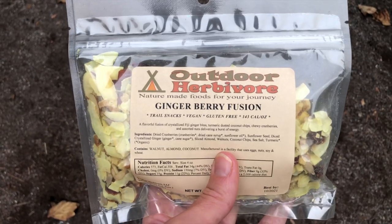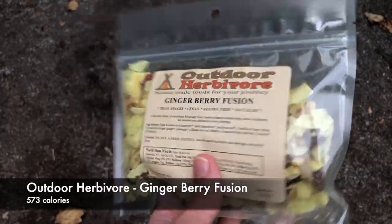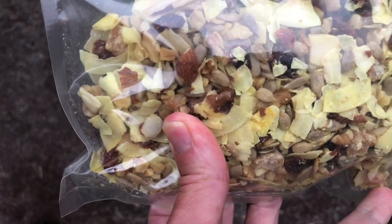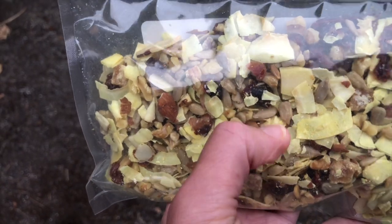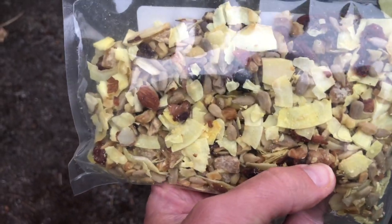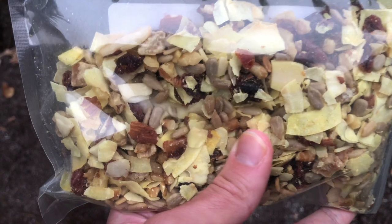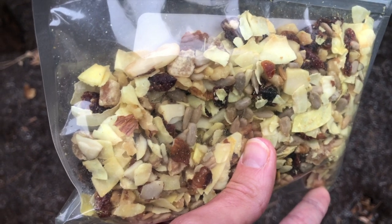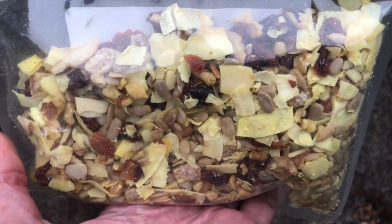Another snack that I've really loved for backpacking is the outdoor herbivore gingerberry fusion. It's super delicious. It has dried cranberries, almonds, sunflower seeds, walnuts, and the coconut chips are doused in turmeric which is super delicious. It also has crystallized ginger. The energy I get from this is super great. I'm usually not a fan of trail mix type snacks because there's usually one or two items in the mix that I don't like. But this has the perfect ratio of everything that I love. I highly recommend.